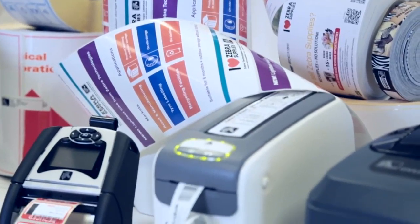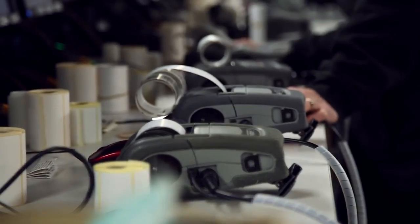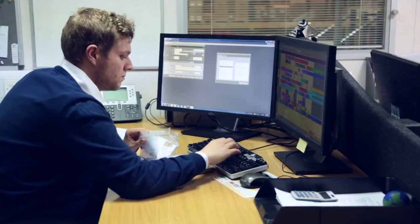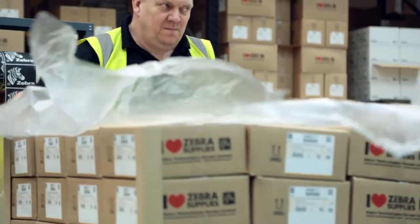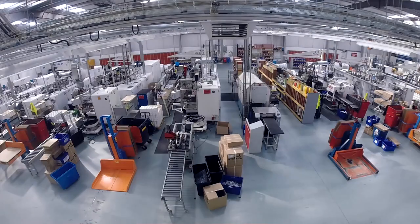Zebra supplies are the only supplies recommended to go through a Zebra printer, because we know our Zebra printers like nobody else does. With our customer service, quality products and expertise, there's no need for customers to go anywhere else. Using genuine Zebra supplies, customers can be sure of a reliable, consistent and high-quality solution that will continue to perform at its best for years to come.